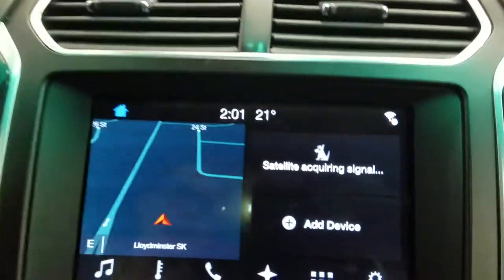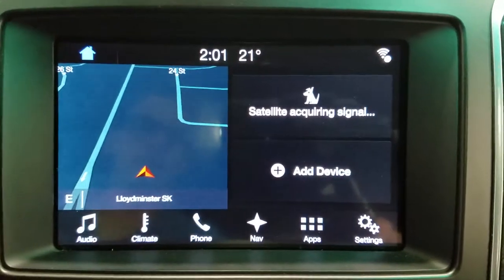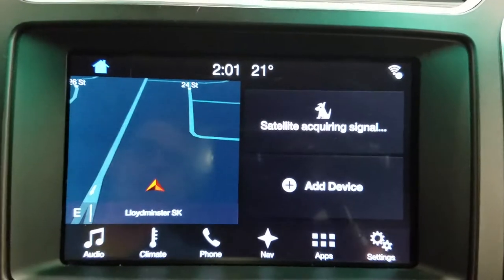At our SYNC 3 touchscreen display we have audio control, climate control, phone connectivity, navigation, and other apps including Apple CarPlay and Android Auto. You can also watch the display of our front and rear facing cameras.